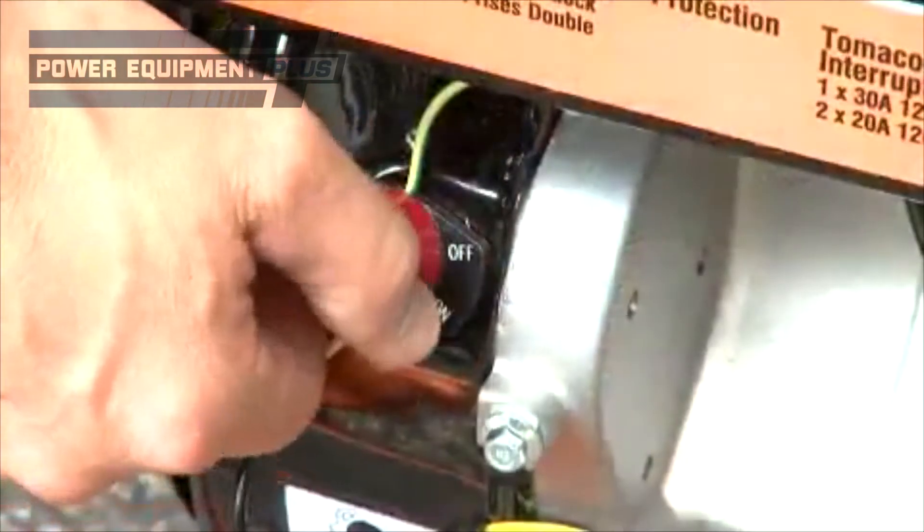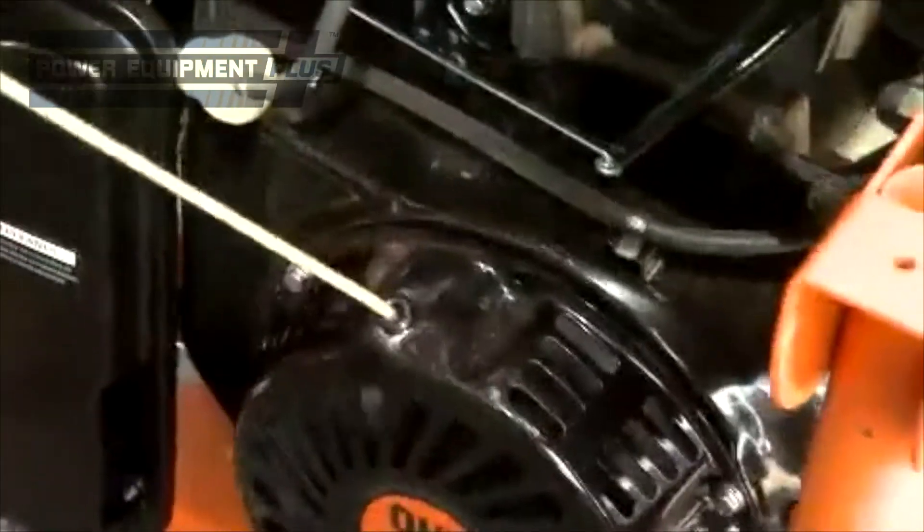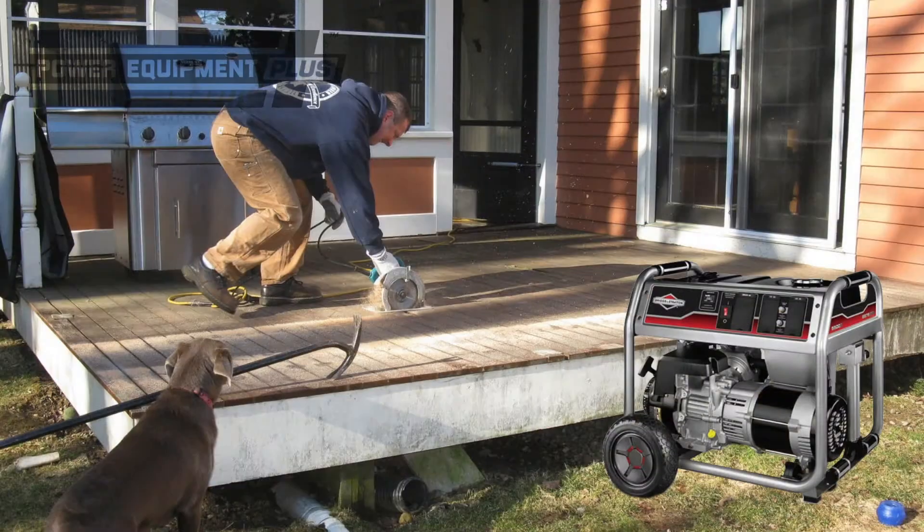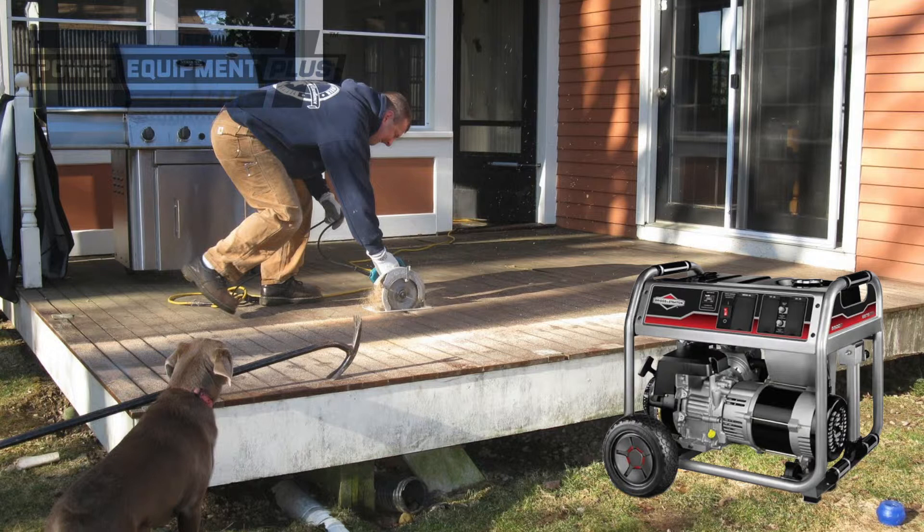A generator can also give you peace of mind in case of a power shortage. In the event of a blackout, you can grab an emergency generator out of storage, fill it with gasoline, and easily restore power to what you need the most.